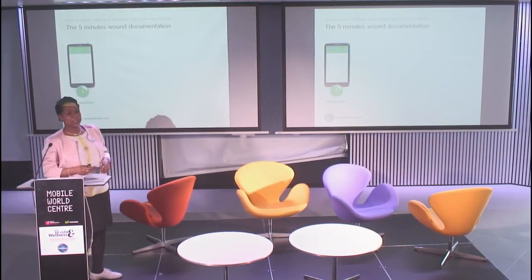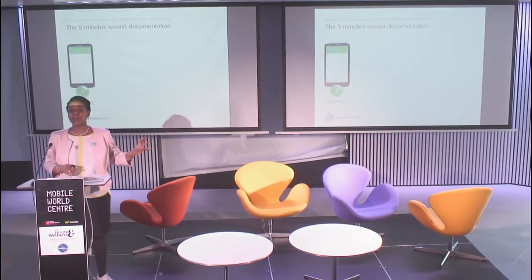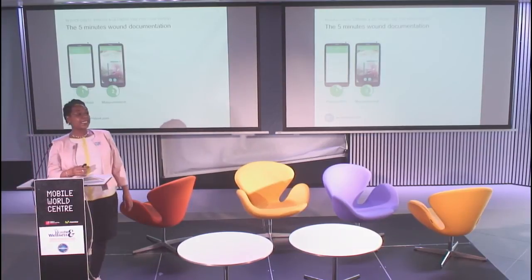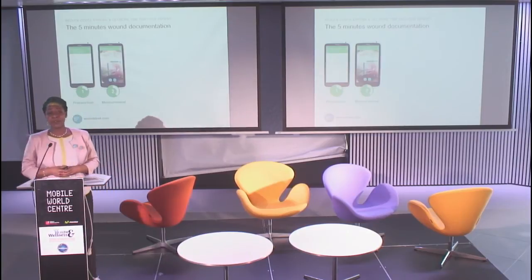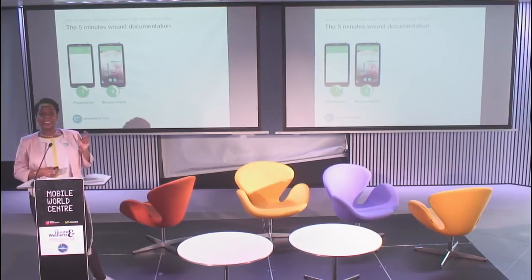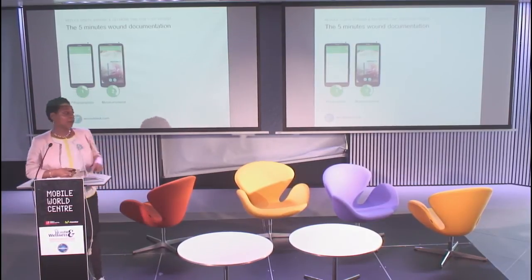First, I'll talk about accessing medical data anytime, anywhere. In our case what is really interesting is wound surface area measurement, because we know that wound surface area is a very sensitive predictive factor for wound healing. This means that systematic measurement could help the early detection of wound healing impairment and really impact patient outcomes.